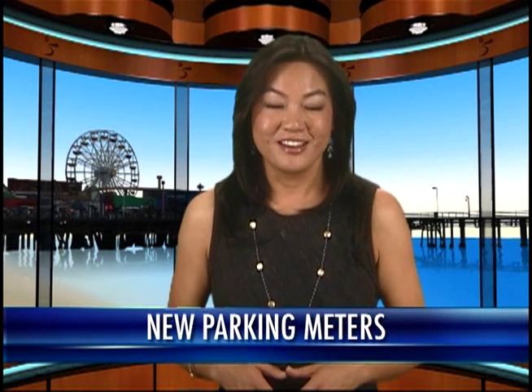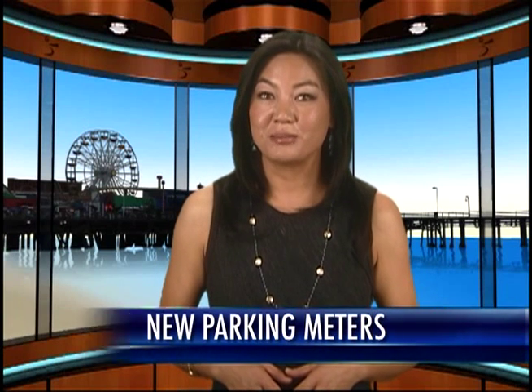Santa Monica drivers have all been there. You find the perfect parking spot — you know the one, right in front — and you back it in, throw it in park, and realize you don't have change for the meter. But now, no coins, no problem. The city is unveiling 6,100 brand new solar-powered parking meters that put the frustration of fumbling for change in the rearview mirror. Reporter Ned Rosma has more.